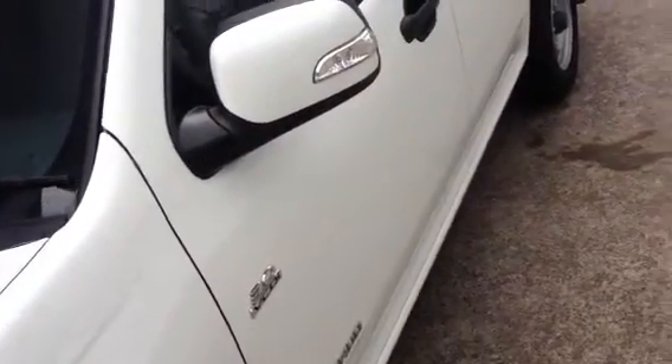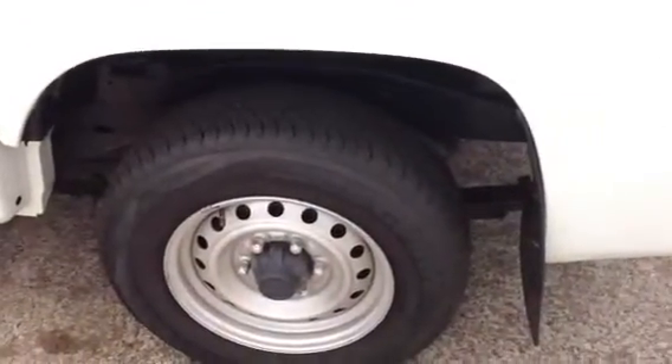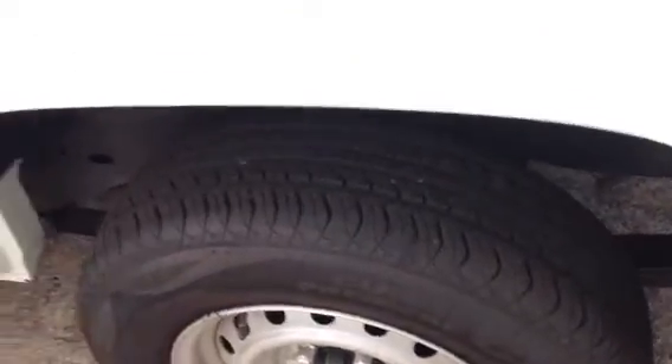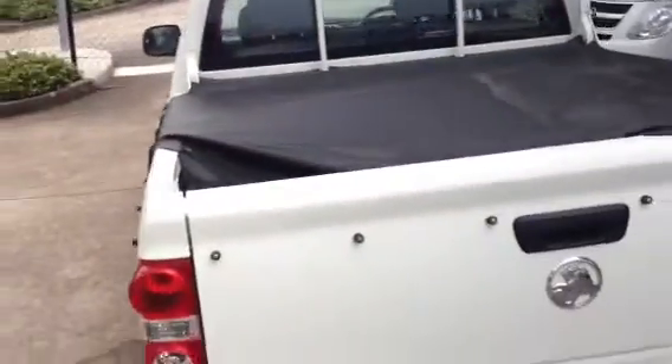Hopefully it does come across just how clean and tidy this is. You can see basically there's no scratches or dings you would expect. The only thing wrong with it at the moment is it's a little bit dirty from sitting outside and the various test drives it has been on. The tyres do have plenty of tread and you've got your soft tonneau cover on the back there for anything you may need to throw in the rear.